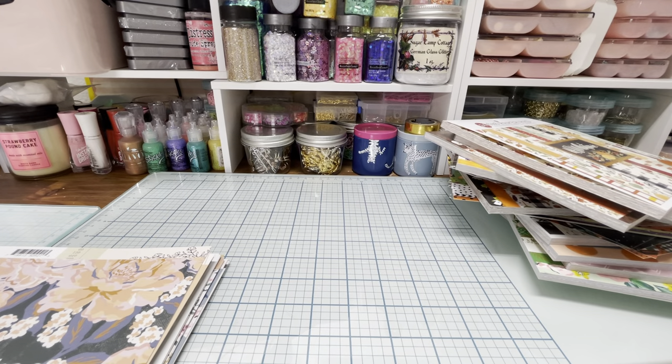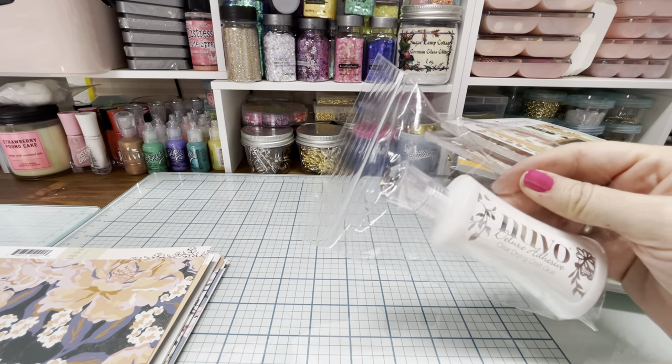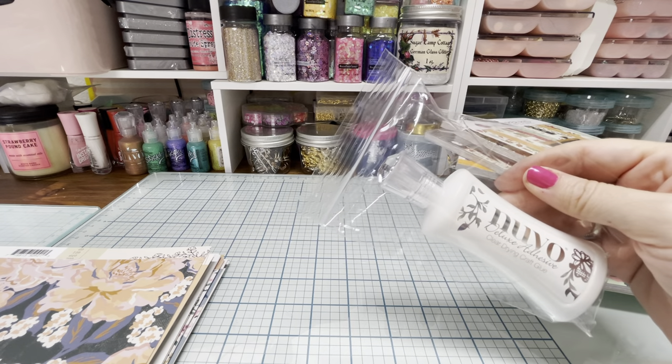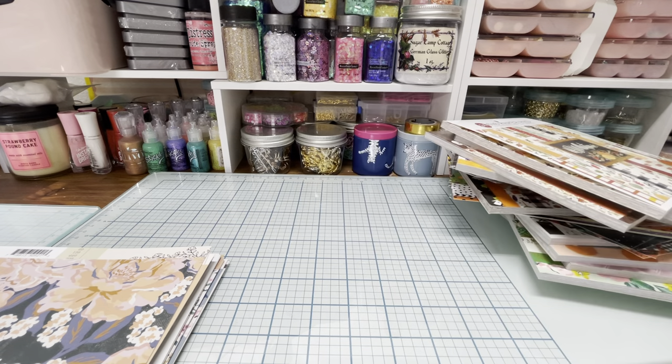Then I picked up some Nuvo glue — I wanted to try this, I've never tried it. I've seen people say they really like it. Right now I use Art Glitter Glue. Another glue I see people really liking is the Barely Arts glue, but I haven't tried that one yet. I don't want to end up with all this glue. But I picked up the Nuvo because someone said they like it for something specific — they use Art Glitter Glue for certain projects and then Nuvo for certain projects.